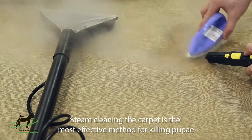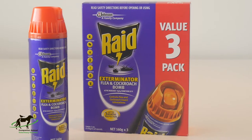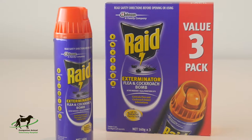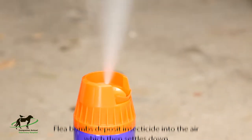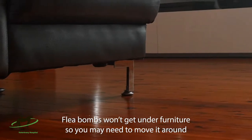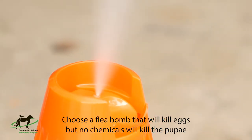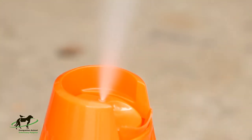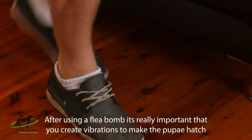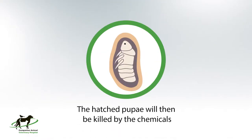Steam cleaning the carpet is the most effective method for killing pupae. For other areas that aren't carpeted, flea bombs are your best choice. Flea bombs deposit insecticide into the air, which then settles down. It won't get under lounges or into crowded corners, so you may need to move your furniture around. Choose a flea bomb that will also kill the eggs, but no chemicals will kill pupae. After using a flea bomb, it's really important that you go around and create vibrations to get those pupae to hatch, so that fleas can then get killed by the chemicals.